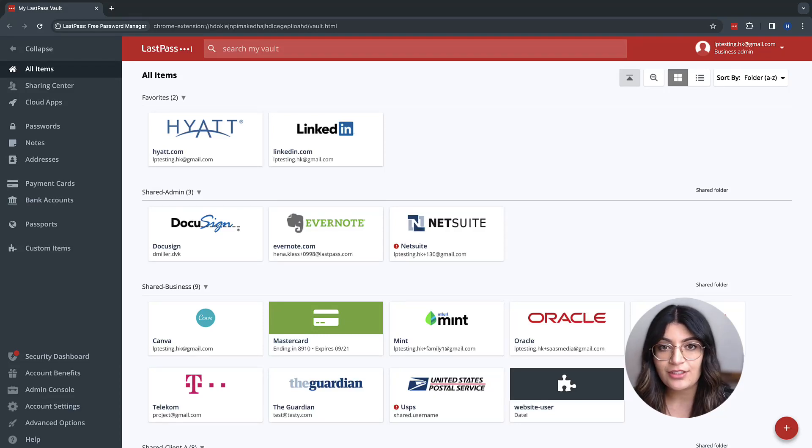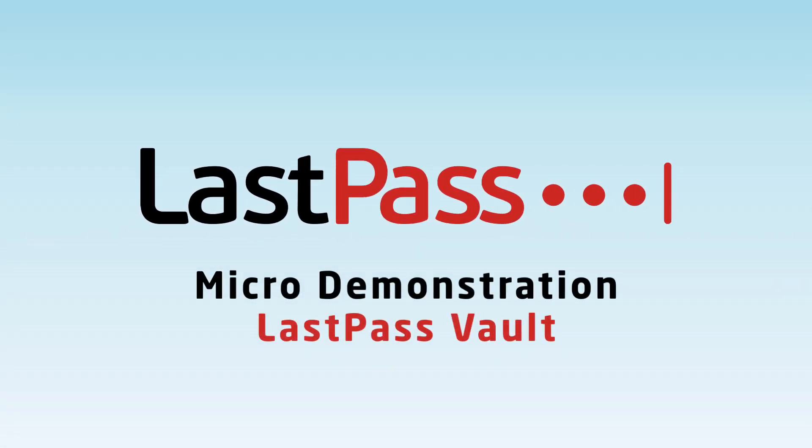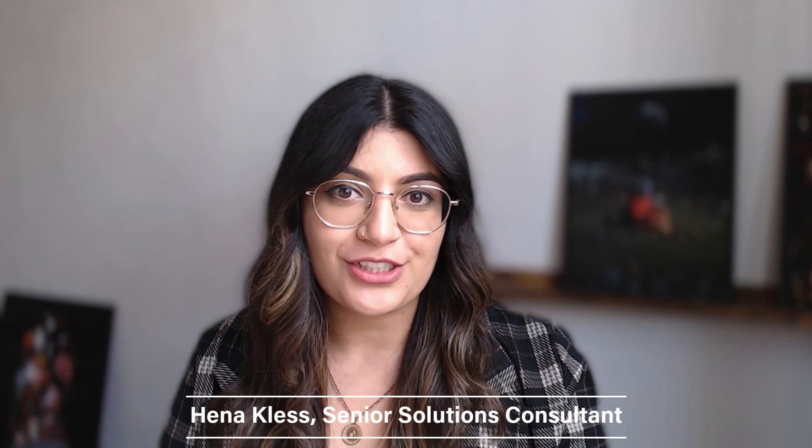This is the LastPass Vault. It stores and protects all sensitive information. Hello, my name is Hannah Kles from the LastPass Solution Consulting Team. In this micro-demonstration, we'll explore the essentials of digital security with the LastPass Vault.